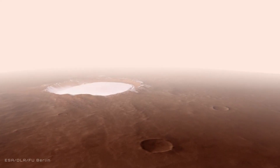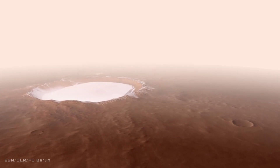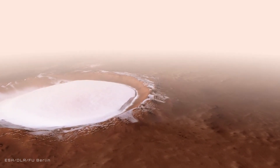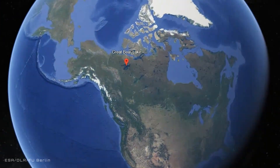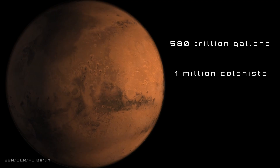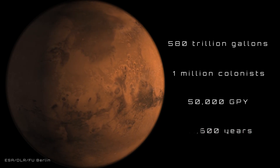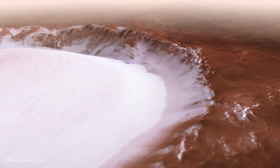Forget everything you thought you knew about Mars, because beneath its dusty, rust-red surface lies a frozen time capsule. Welcome to Korolev Crater, a Martian ice vault holding one of the red planet's greatest secrets: water. This massive impact crater isn't just a relic of ancient cosmic collisions — it's an insulated cold trap, locking away over 580 trillion gallons of frozen water. That's enough to fill one of Earth's largest lakes, Great Bear Lake in Canada. If a future Mars colony had one million people, each using roughly 50,000 gallons per year, this crater alone could sustain them for over 11,000 years. That's not just a few generations — that's a civilization's legacy secured in ice, in just one crater.